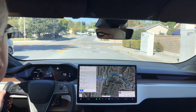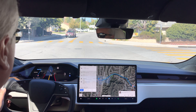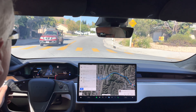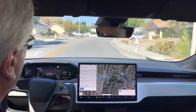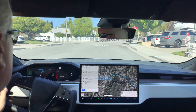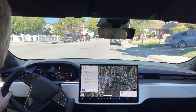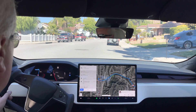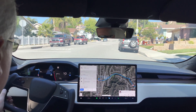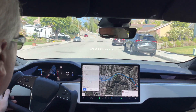Let's see how it handles these three stop signs. It proceeds without hesitating too long. This one it never says creeping forward for visibility, but the next two it usually does. There's the creeping forward for visibility — a little bit longer of a hesitation on that one, but proceeded after about a second of delay.